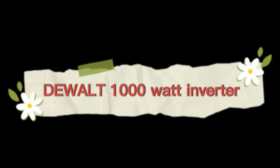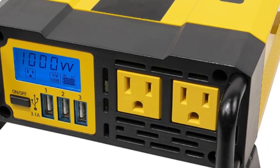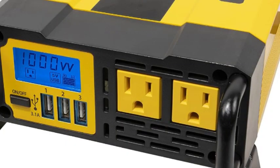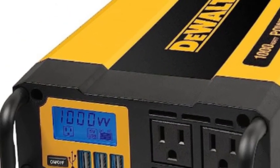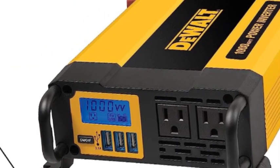Number 1 on the list is the Dualt 1000W inverter. It features 1000W continuous output and 2000W peak power. The LCD display provides real-time operating information. It includes dual 120VAC outlets, 3 USB ports, and a DC plug that provides 120W.